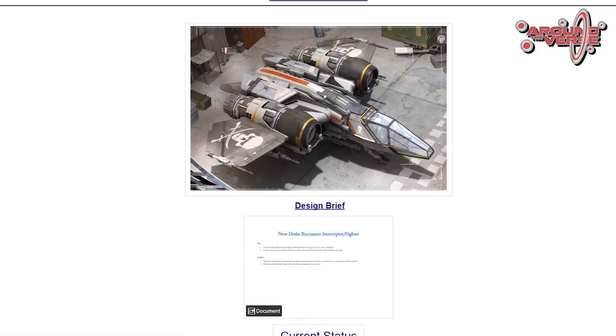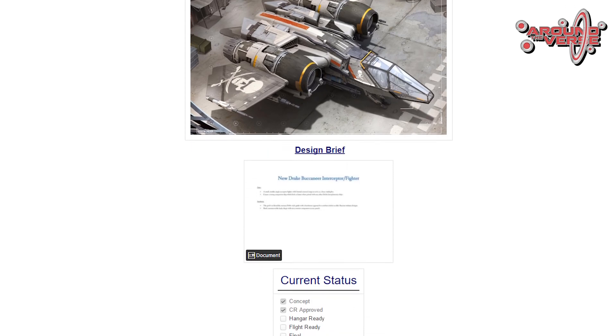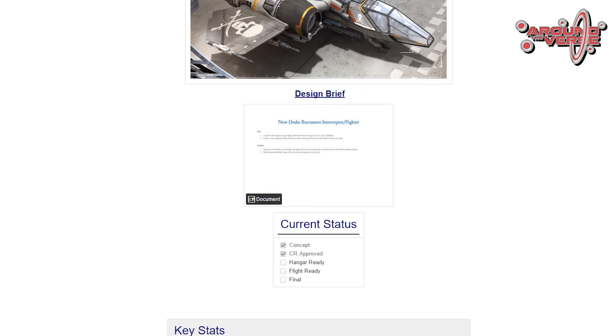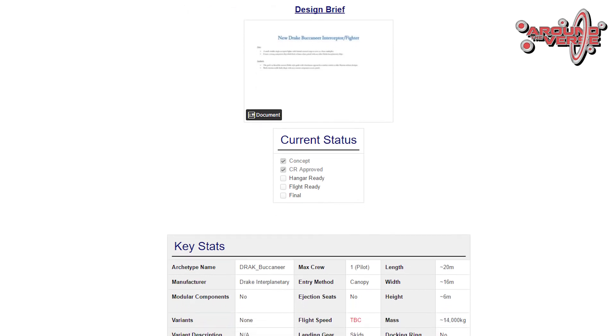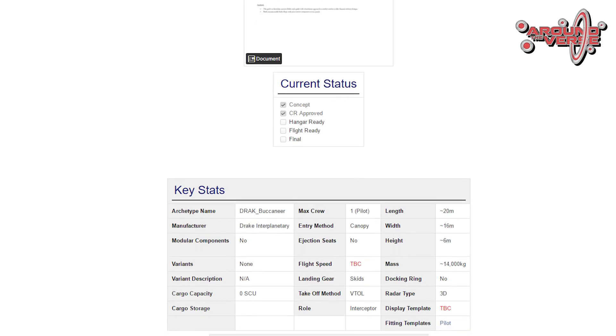What we now have is an official design document that our tech design team both in LA and the UK sign off on — this is how many thrusters it should have, this is the exact animation template it has to use, this is what weapons it should be using — giving an idea of roughly what the ship needs.